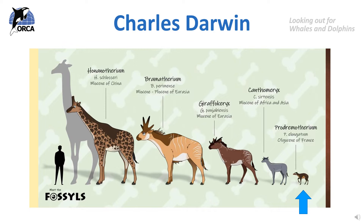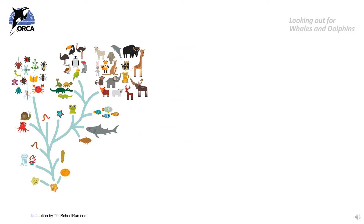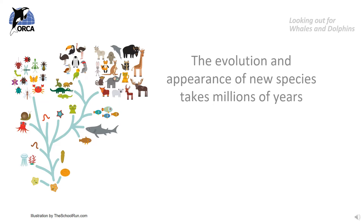Darwin called this process the survival of the fittest, where the animals that were healthier and more successful would be more likely to survive. This was part of his theory of natural selection, where animals more suited to their environment were more likely to survive. These changes or adaptations that animals inherited from their parents took a long time to develop, and the evolution and appearance of new species takes millions of years.